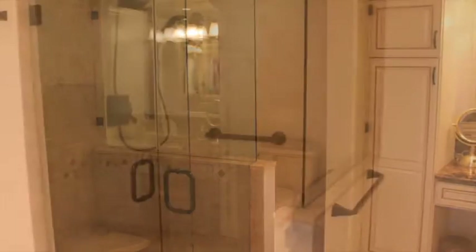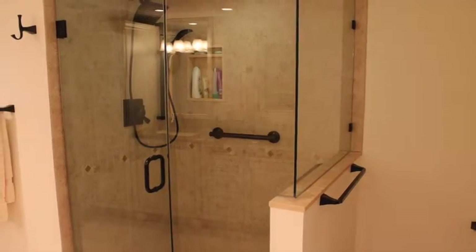Live the carefree Palm Beach lifestyle at the prestigious Atriums.